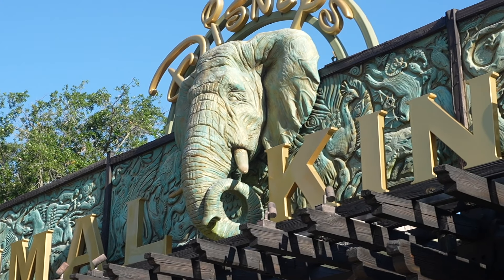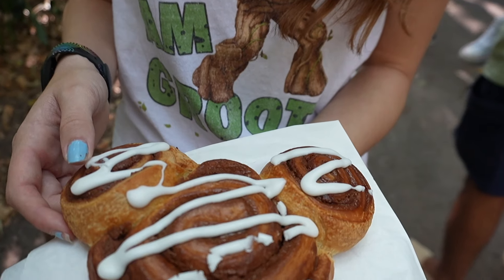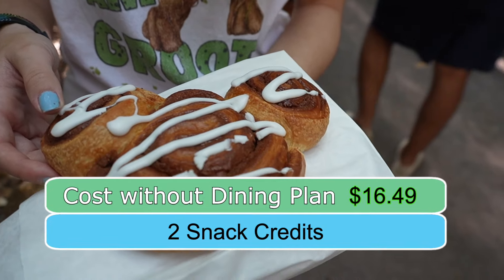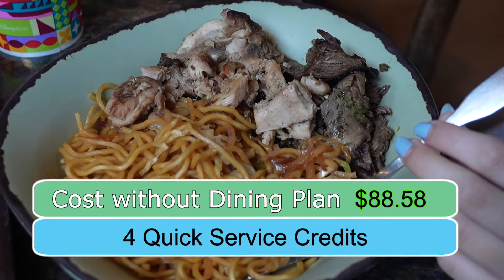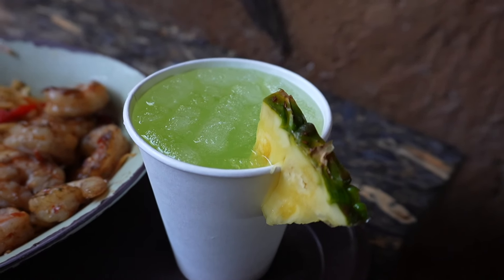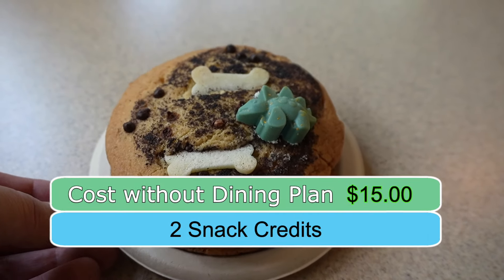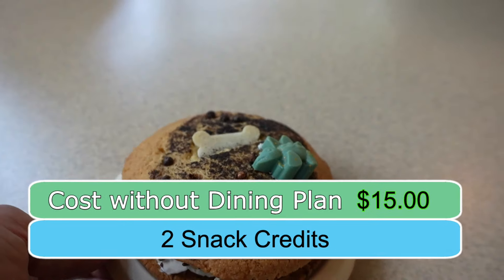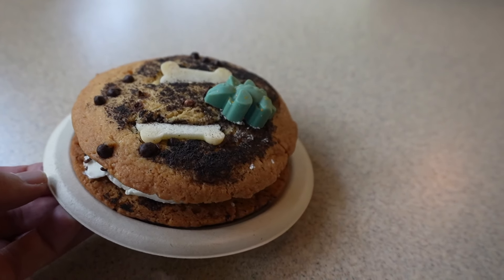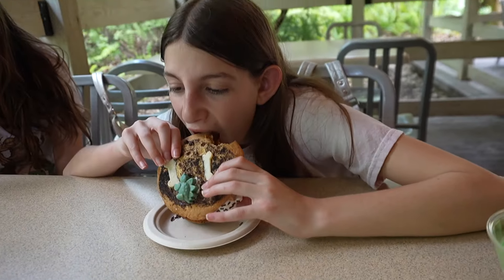The next day, we went to Animal Kingdom. We used two snack credits to get a coffee and a giant cinnamon roll — which was shareable — from Starbucks, costing $16.49. We had lunch at Satuli Canteen, which cost $88.58. No one wanted alcohol, so we got a pineapple lime drink instead. We also got two snacks: a Dole Whip and an ice cream sandwich costing $15. The ice cream sandwich from Dino Bites was a great use of a snack credit at $8.29, and it's also shareable.